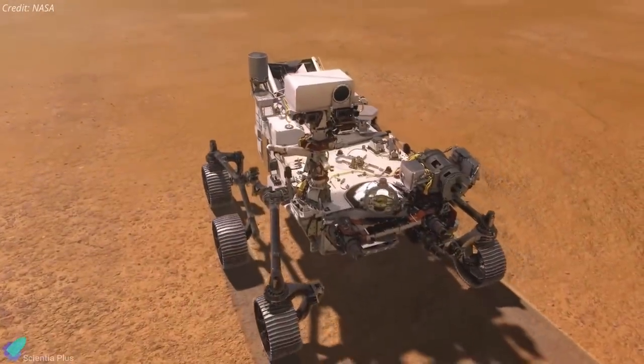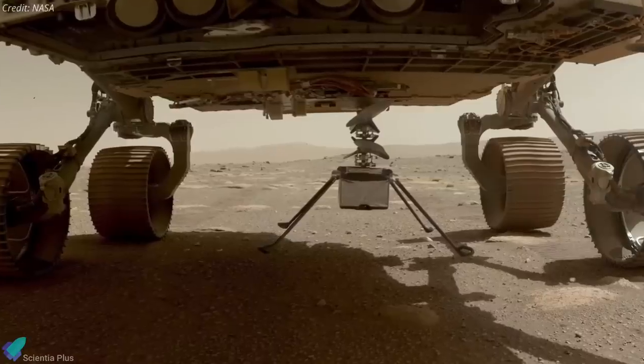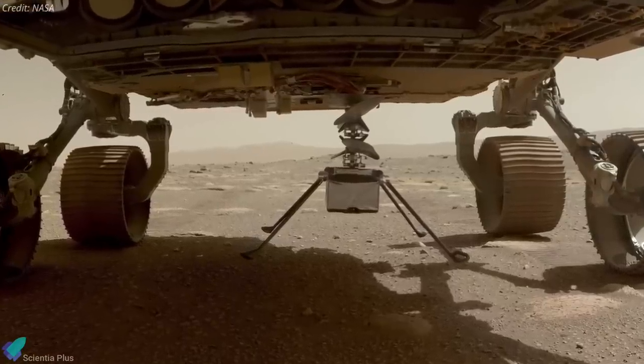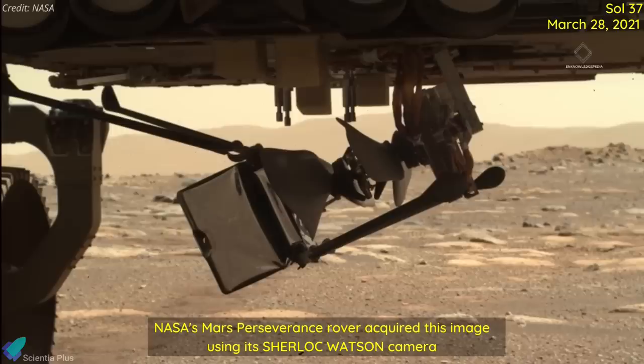NASA's Perseverance rover, which is currently roaming around Mars, has dropped off the mini-helicopter Ingenuity ahead of the aircraft's historic first flight. The ultralight aircraft had been fixed to the belly of the Perseverance rover, which touched down on the Red Planet on February 18.